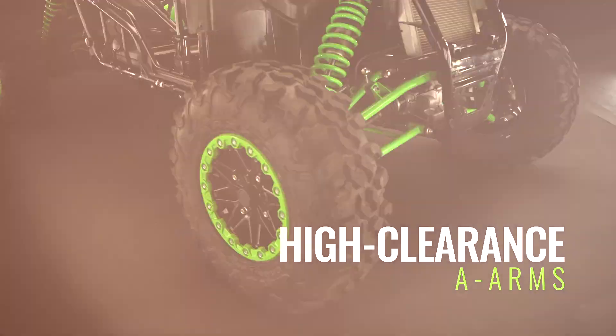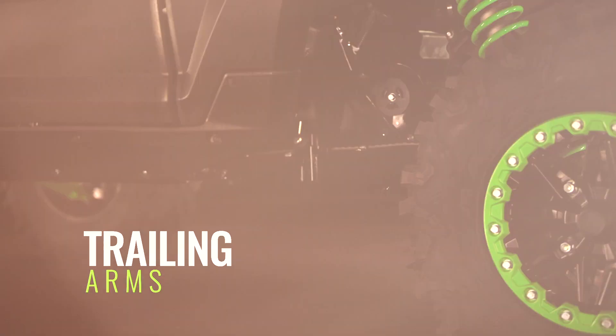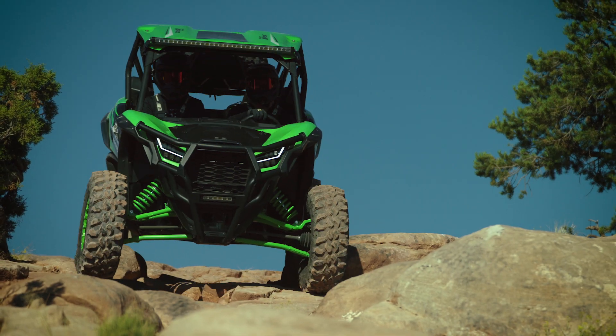We built the front A-arms and rear trailing arm burly for strength, but we also wanted high clearance. In the end, we used an R-shaped design to achieve the best of both worlds.